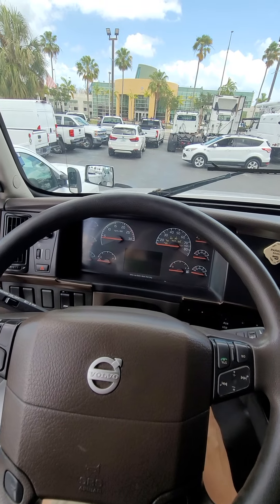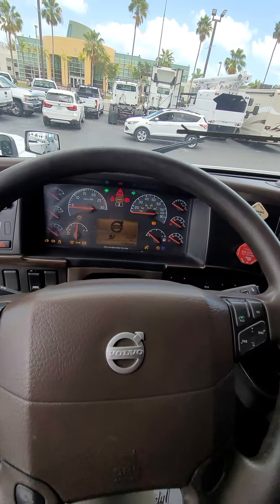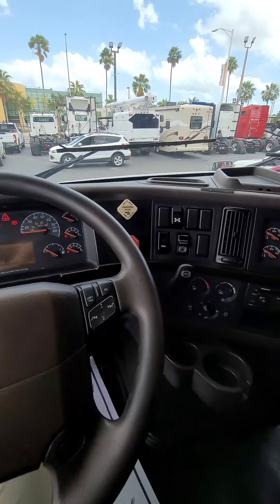Let's turn this on. Just wait a little bit — let all the liquids and everything go through. It's clean.